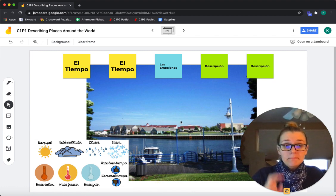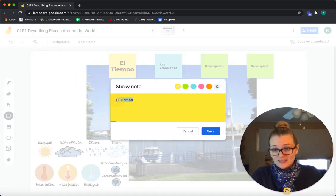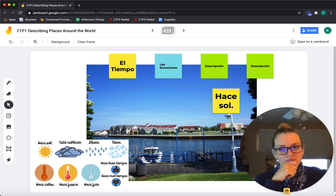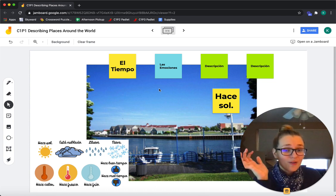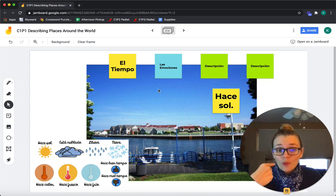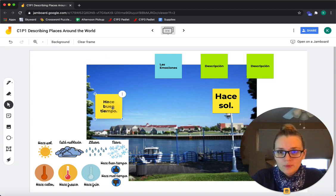El tiempo. Miren el cielo — the sky. No está muy nublado, no está nublado. Entonces, hace sol. Now think about Sheboygan — los árboles son verdes. En mi opinión, hace buen tiempo. Hace buen tiempo, hace sol.